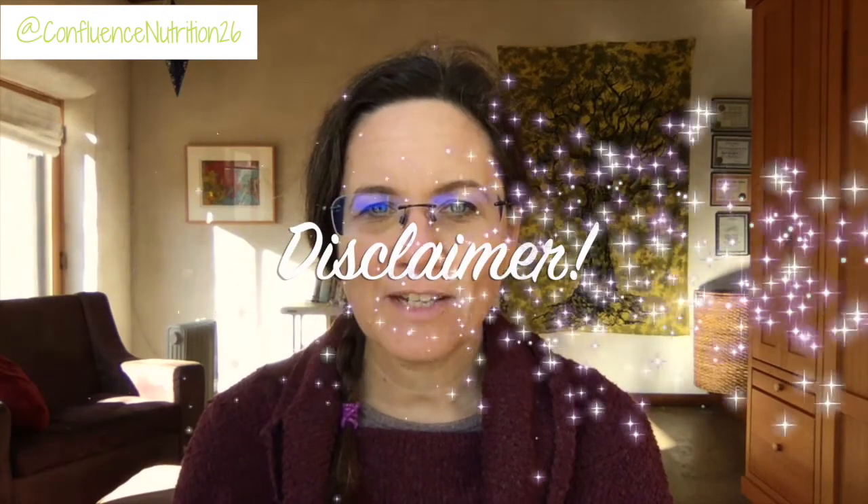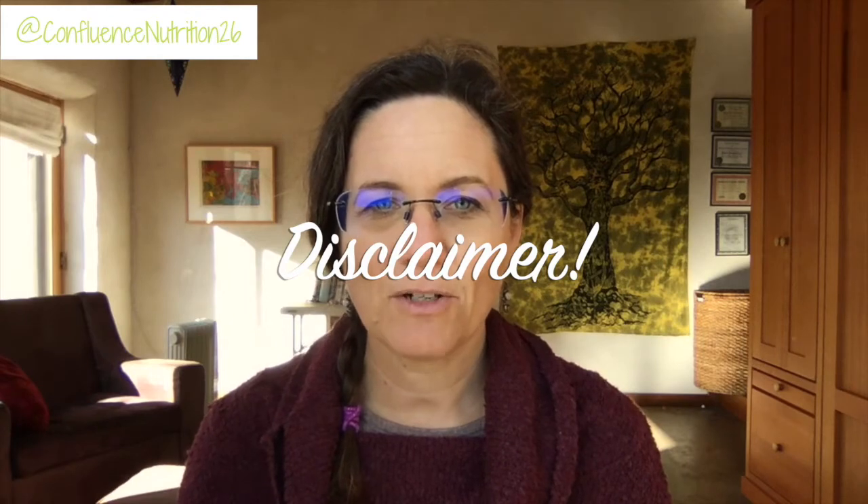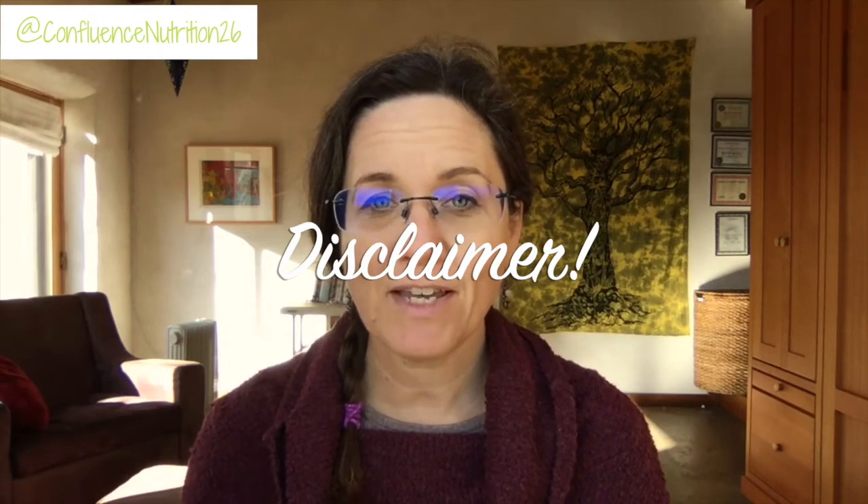Before I go any further, I should definitely give a medical disclaimer. Nothing I'm about to say in this video should be construed as direct medical advice. If you have any questions whatsoever about what you're seeing in your test result, you should absolutely go make an appointment to talk with your doctor or other healthcare provider.